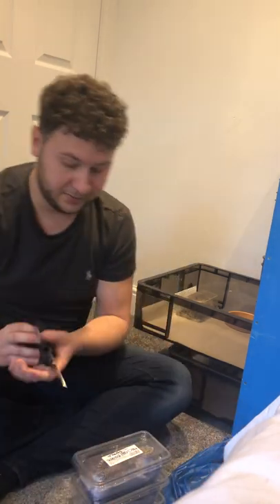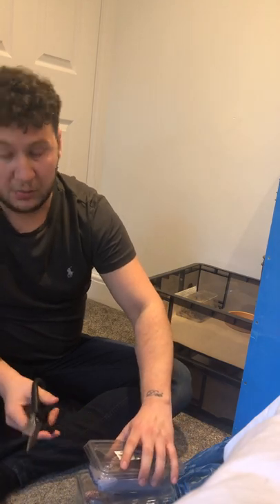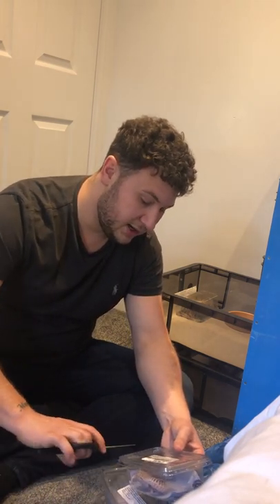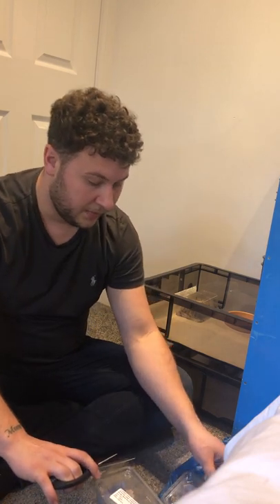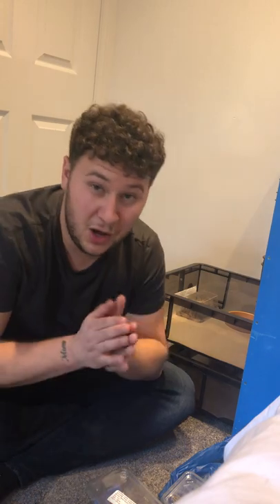These guys are beautiful, so I'm just gonna get them out gently. Here's the first female — we'll have a quick look at her. She might be a little bit scatty because she's been taken out of her other home, so be prepared for that.